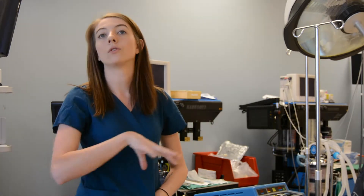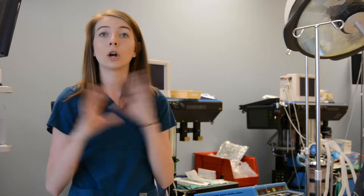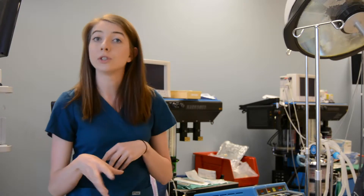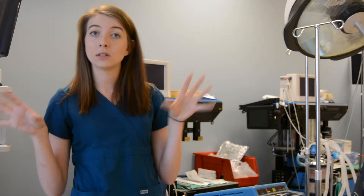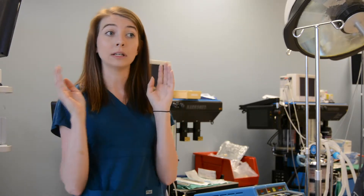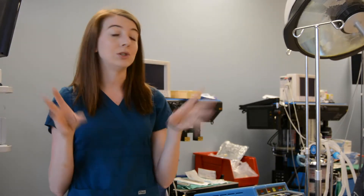The first thing you do when you come in the morning is scrub in. You'll look at your case cart and make sure everything is pulled for that specific case. You go into the room, start opening all of your things, and organize your table. That table is yours — nobody else touches it. It's your domain, your responsibility.